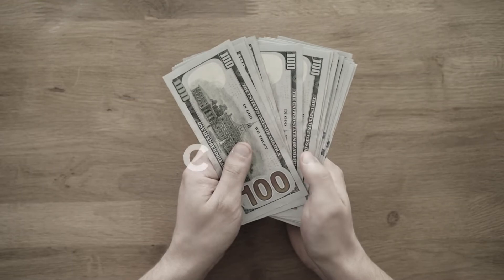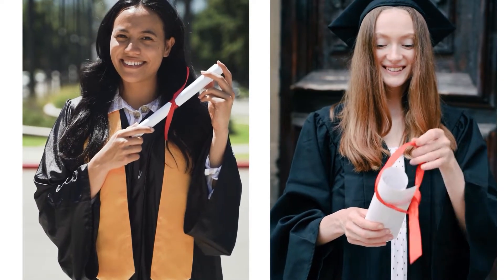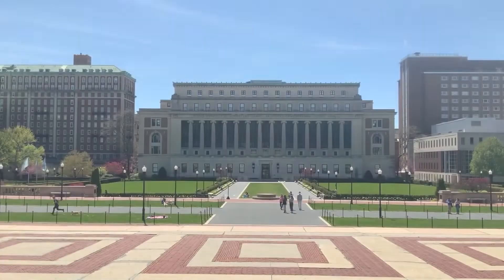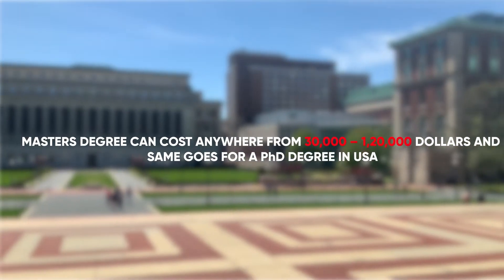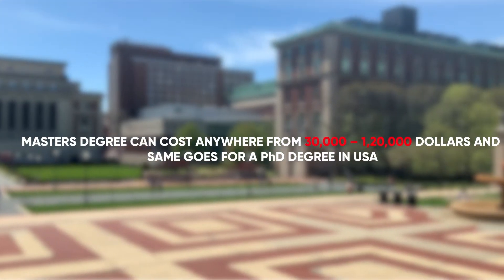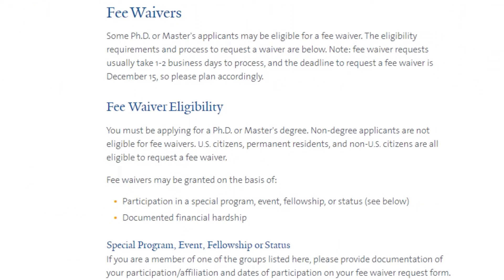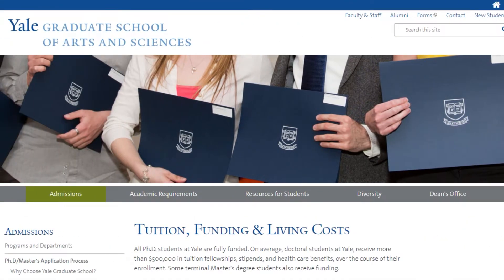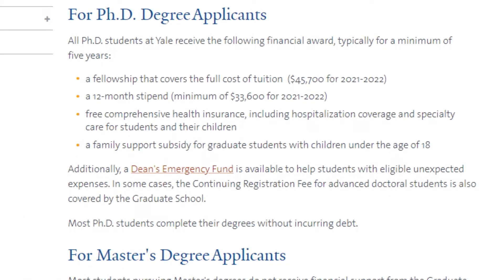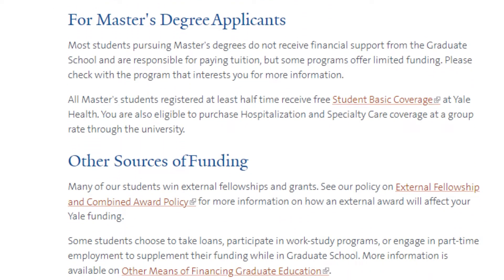In the U.S., a typical master's degree can cost anywhere from thirty thousand to one hundred twenty thousand dollars, and the same goes for a PhD degree. However, for a PhD student, tuition fees are generally waived or paid through teaching or research assistantships, and in many cases assistantships cover living costs as well. For a master's degree, some students may get assistantships or scholarships, but not everyone.